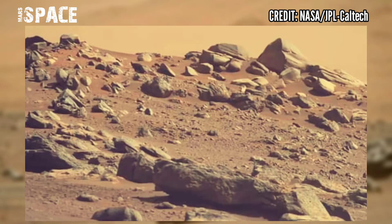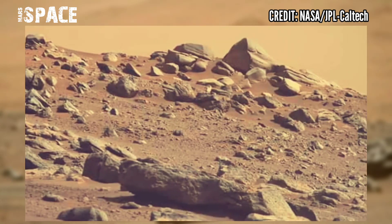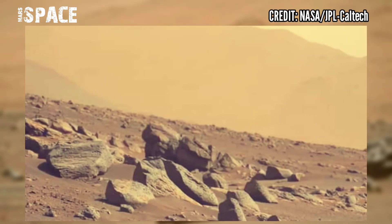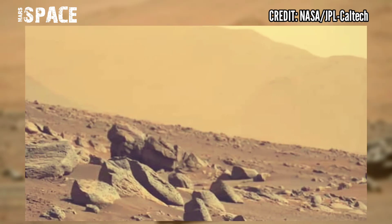These salt minerals can tell scientists how the rocks formed and what the climate was like at that time.